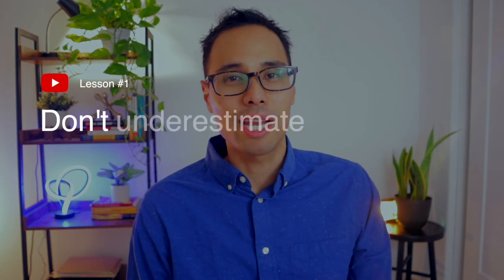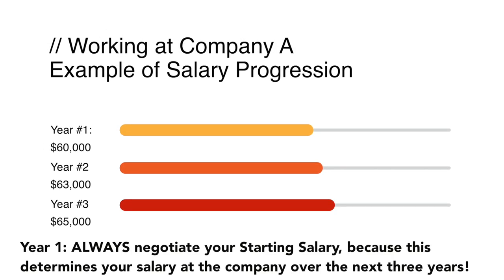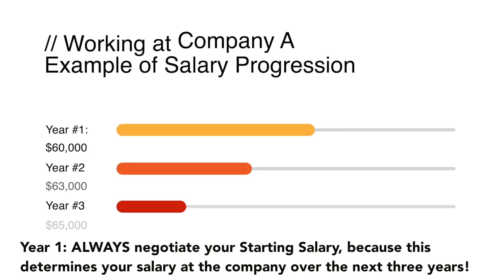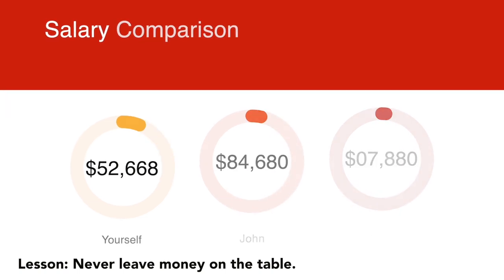If you underestimate your annual salary by $10,000 to $20,000, this significantly affects how much higher your salary could have been, especially when you've already been working at that company for a few years. You never want to leave money on the table, so do your salary research first before you apply to any jobs. If you find out that others in a similar role are being paid $60,000 a year and you're only being paid $30,000 a year, then you're going to know for a fact that you're being underpaid, so don't make that mistake.